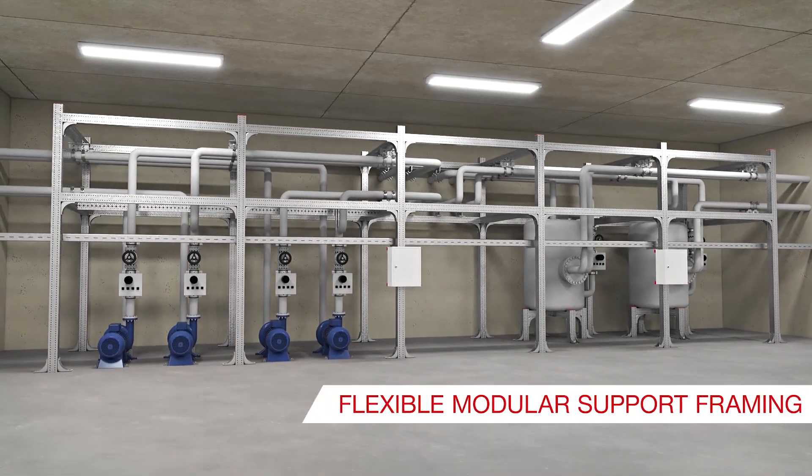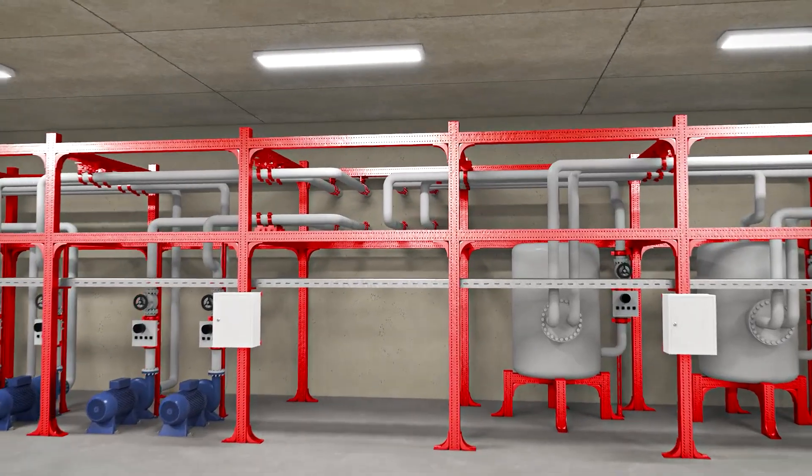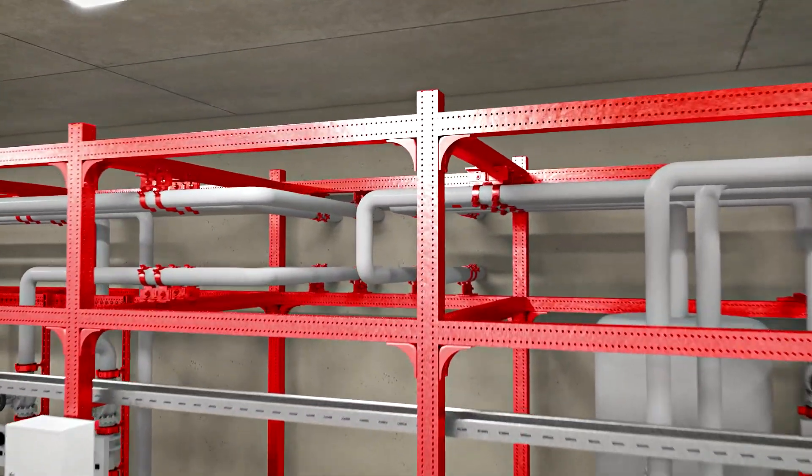Similarly, we provide flexible modular support framing in mechanical rooms, along with various substructures for engines, boilers, and pumps.